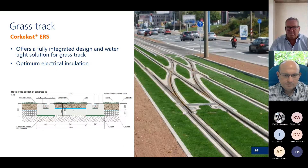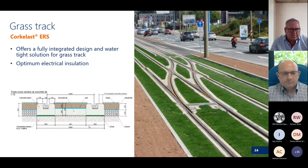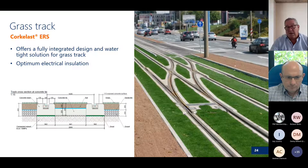For grass track, the picture on the right is from Jena, Germany, and the picture on the left is an upcoming project we're working on. You can see we can add a green track into our design — this one uses a ladder design with filler blocks instead of tubes.